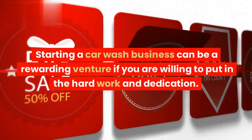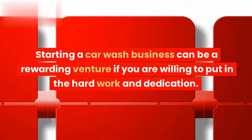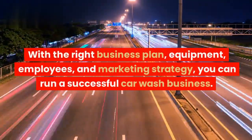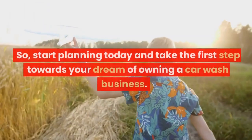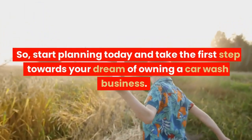Starting a car wash business can be a rewarding venture if you are willing to put in the hard work and dedication. With the right business plan, equipment, employees, and marketing strategy, you can run a successful car wash business. So, start planning today and take the first step towards your dream of owning a car wash business. Thanks for watching.